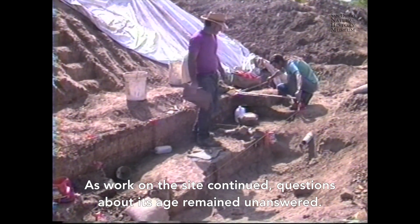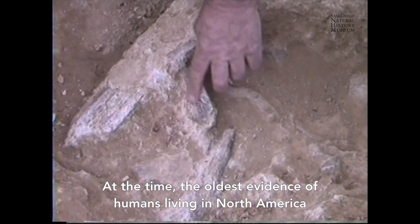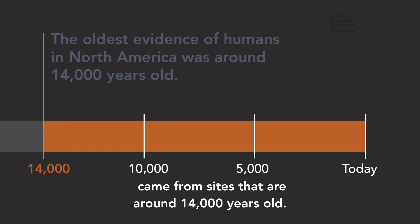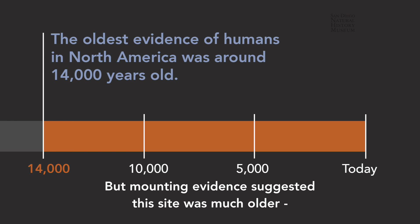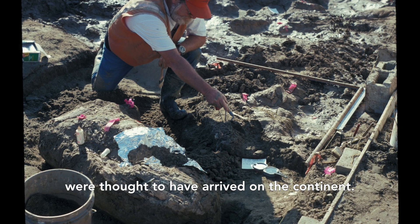As work on the site continued, questions about its age remained unanswered. At the time, the oldest evidence of humans living in North America came from sites that are around 14,000 years old, but mounting evidence suggested this site was much older — possibly dating to long before any humans were thought to have arrived on the continent.